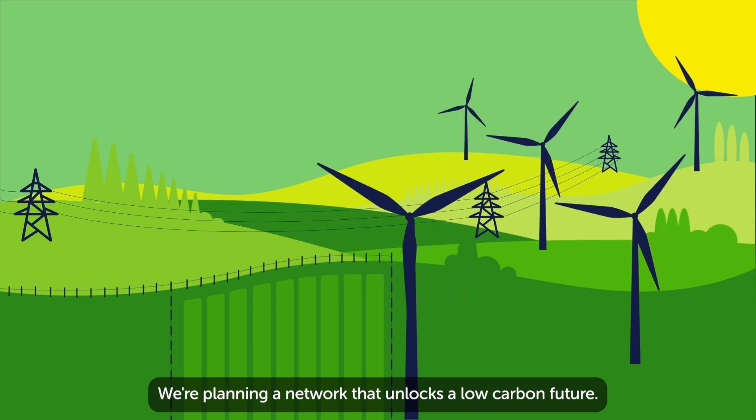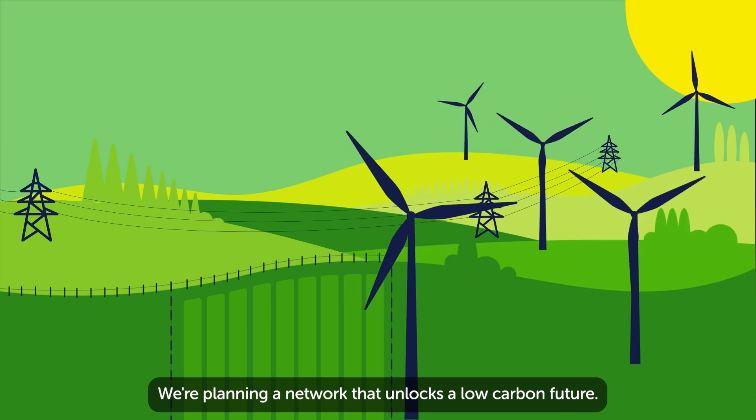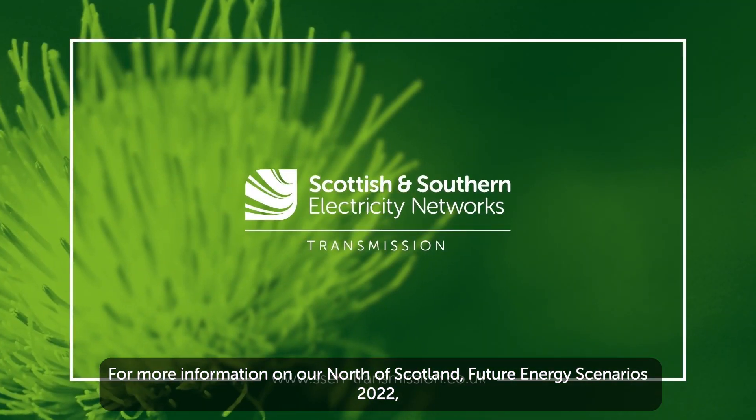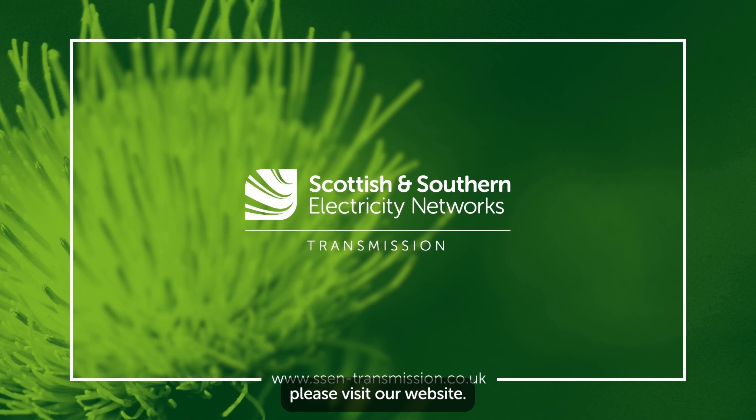We're planning a network that unlocks a low carbon future. We're delivering a network for net-zero. For more information on our North of Scotland Future Energy Scenarios 2022, please visit our website.